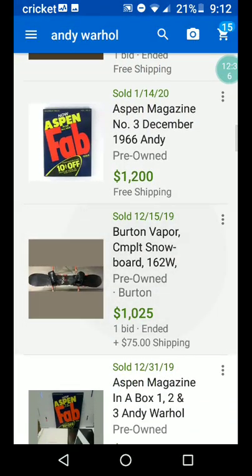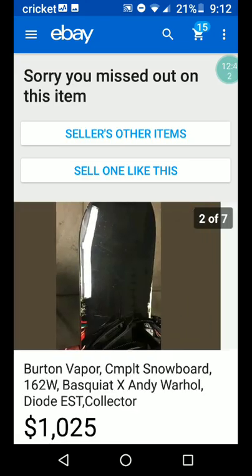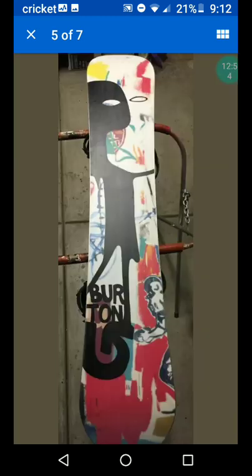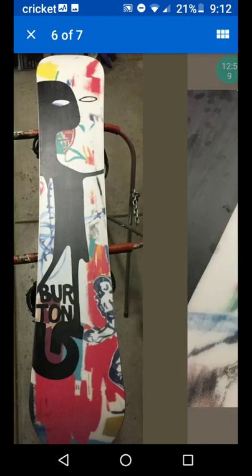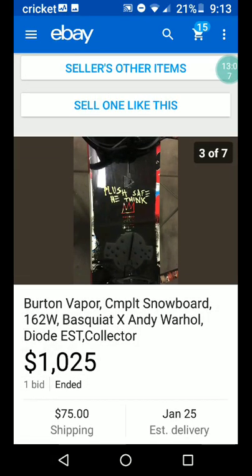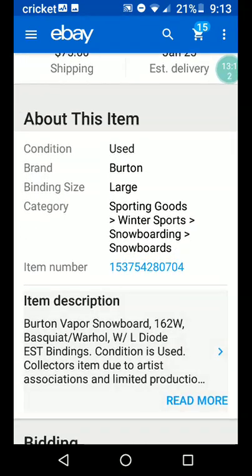There's a snowboard, and it has something to do with Andy Warhol. Burton snowboards are pretty good — I had one I was going to sell, I think I still have it. $1,025 for this snowboard with Andy Warhol stuff on it.